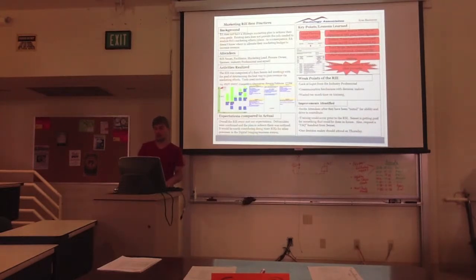The weak points of the RIE: lack of input, which I mentioned; communication hindrances — for example, if we wanted to approve a step we thought was beneficial, we had to call a doctor and sometimes couldn't get a hold of them, which made us wait during the RIE; and we wasted too much time on training. Improvements identified: we need to invite attendees after they've been vetted. Training could occur prior to the RIE — the sensei was doing a lot of training during the event, but an FAQ or template of terminology would reduce interruptions. Finally, one decision maker — one of the doctors or investors — should attend at least one day of the event.